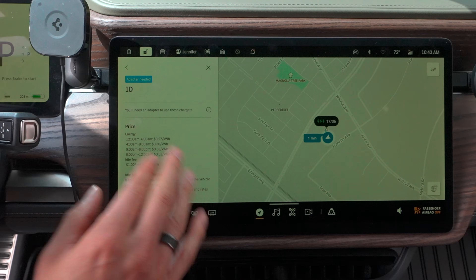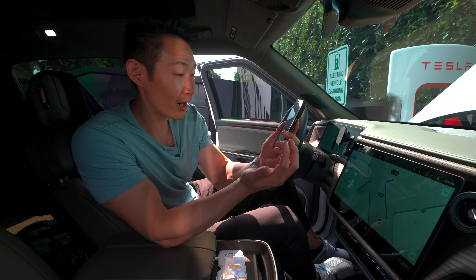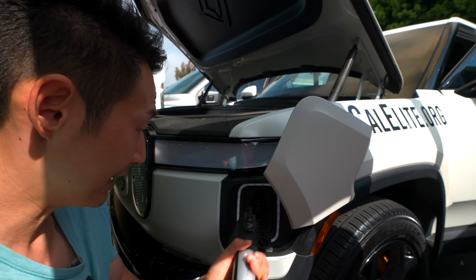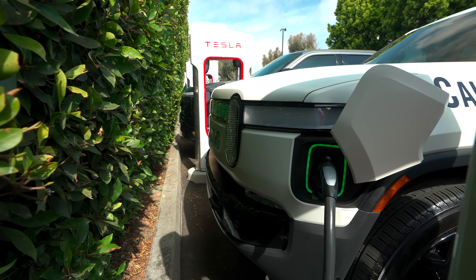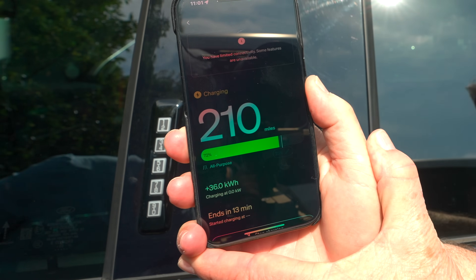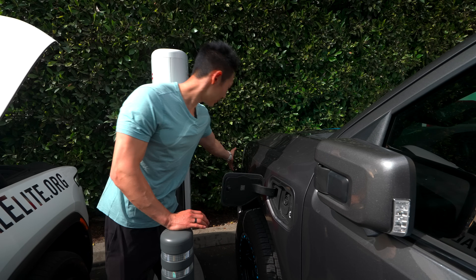The rate shown for the Tesla Supercharger is 27, 36, 58, and 53 cents per kWh — so at 58 cents a kWh it's more expensive than if you have a Tesla. You can also do it through the Rivian app by tapping the supercharger, planning it, and sending it right to your car. It does say you need an adapter, so we plug the adapter in until it clicks, then into the car, wait for it to turn green, and as long as you have a credit card linked to your account it automatically starts charging.